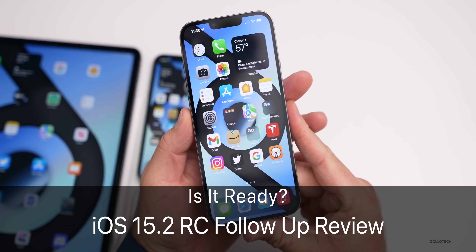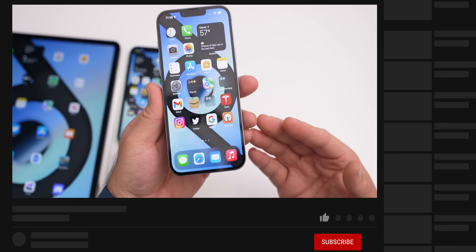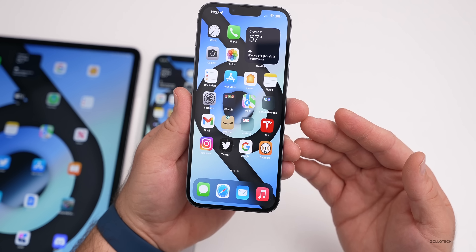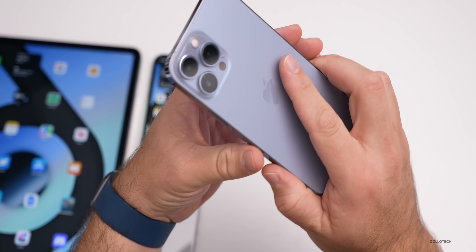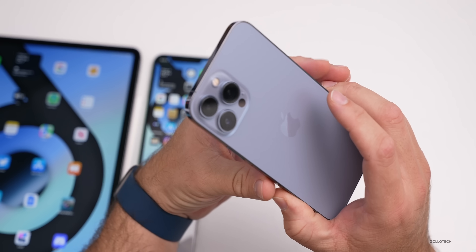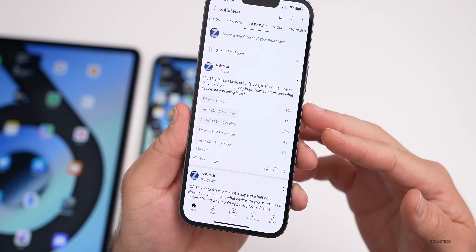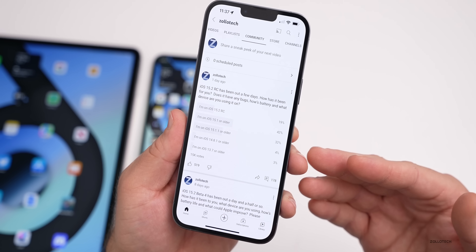Hi everyone, Aaron here for Zollotech. iOS 15.2 RC and RC2 have been out for a few days and should be releasing to the public soon. This is good news because iOS 15.1 and 15.1.1 currently have a lot of bugs with cellular lockups, battery and more. I've been using iOS 15.2 RC and RC2 on my iPhone 13 Pro Max and iPad Pro full-time for the past few days. With over 15,000 votes and over 175 comments on the YouTube community poll, I've taken all of this data to help get a better picture of what the update is like for most of us.